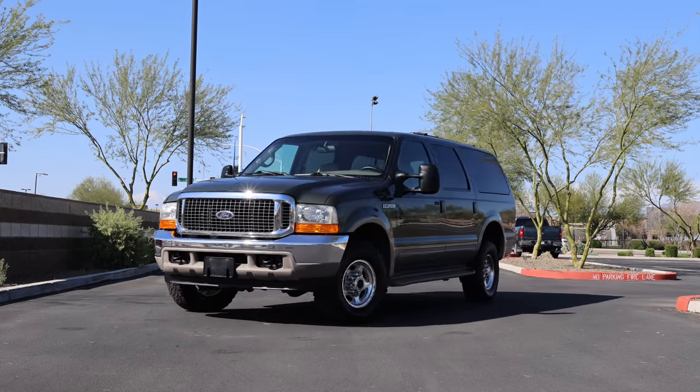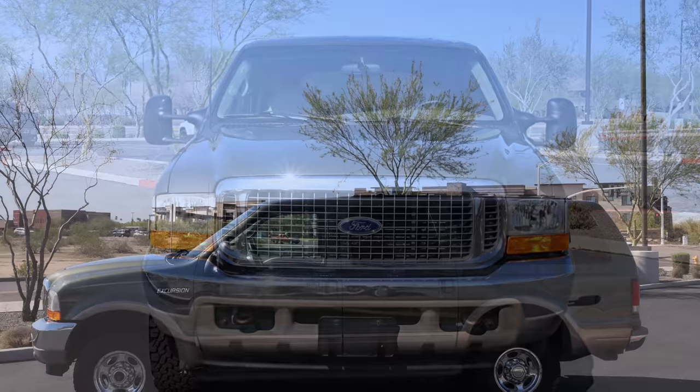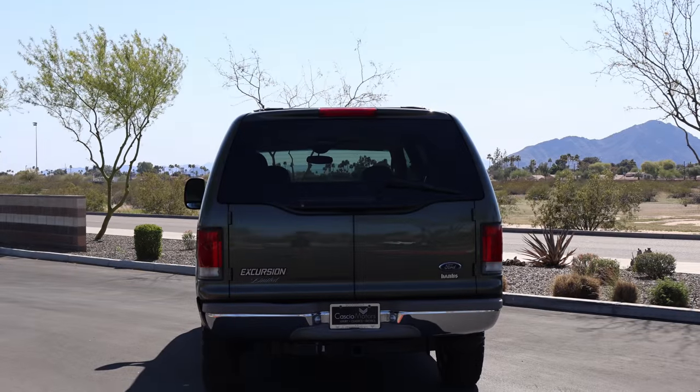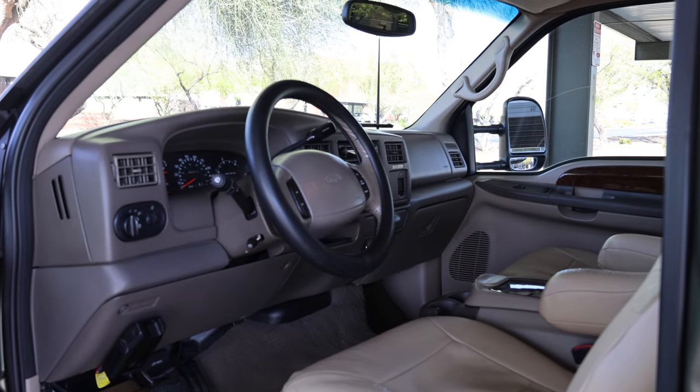There is nothing quite like the Ford Excursion, nor will there likely ever be again. When the Ford Excursion debuted in 2000, it was the longest, widest, tallest, and heaviest SUV ever produced, built to squash the competition.